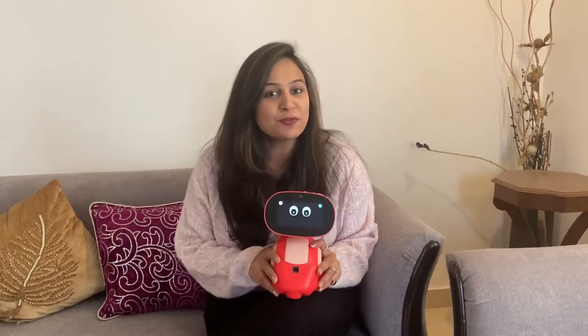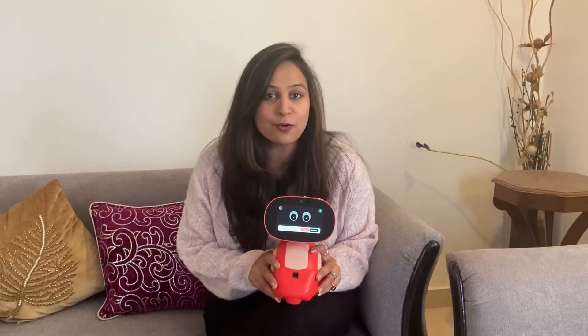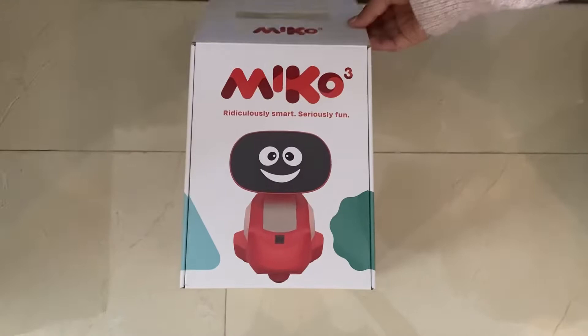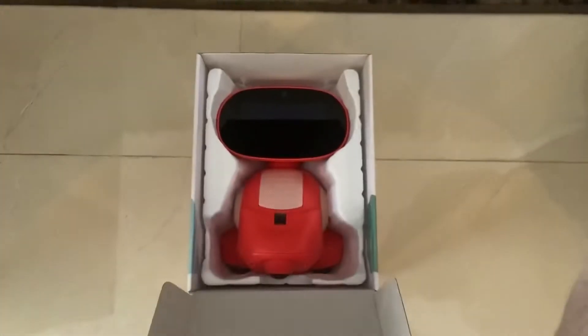Hello everyone, today I'm going to introduce you all to a kids-friendly gadget which has already become my son's best friend. Introducing you all to Miko 3 — it is an AI-powered smart robot which is specially designed for ages 5 to 10 years, and it's recently launched in India.